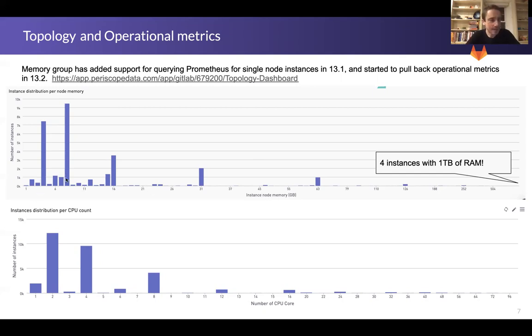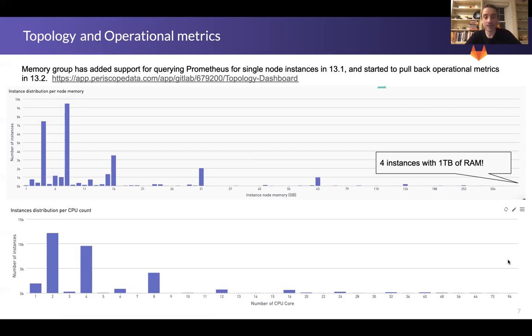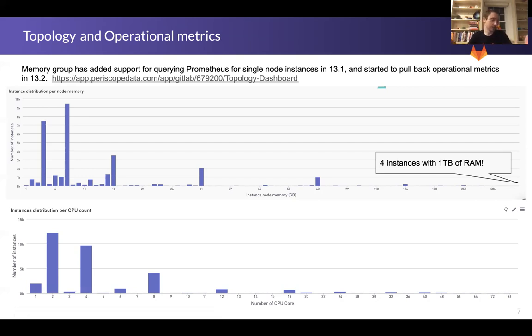As you'd probably expect, we have four and eight gigs of memory as the significant common deployment sizes, along with two and four cores. What's maybe not quite as expected is that we have some very, very large vertically scaled instances — four with over a terabyte of RAM, five with 96 cores — so there are quite a few customers who really just vertically scale up and are having some success doing so. We also changed recommendations as part of the efficiency program to encourage users who can still fit within a single node size to consider doing so, getting the benefits and ease of management of one node without the complexity of multi-node.